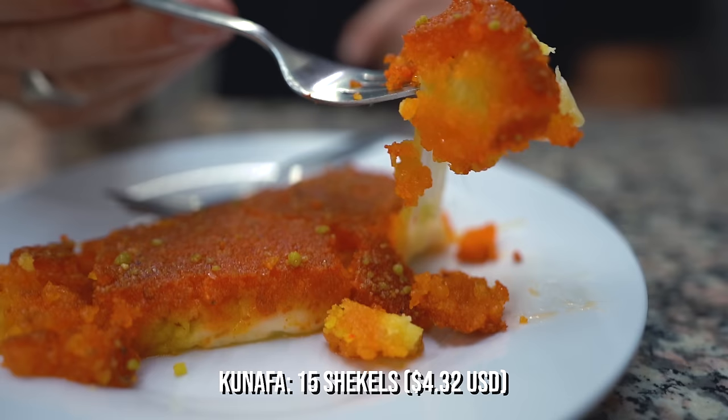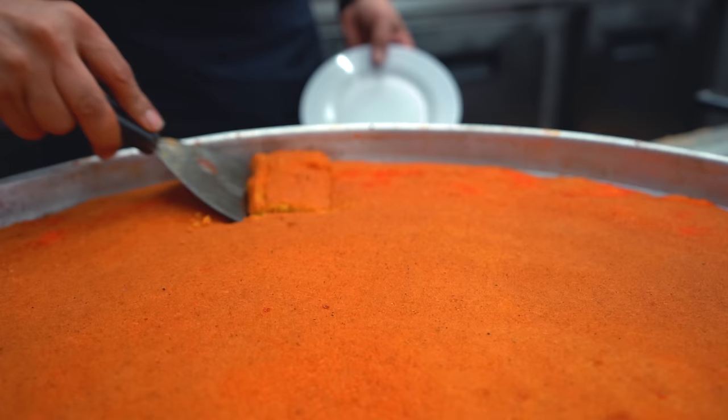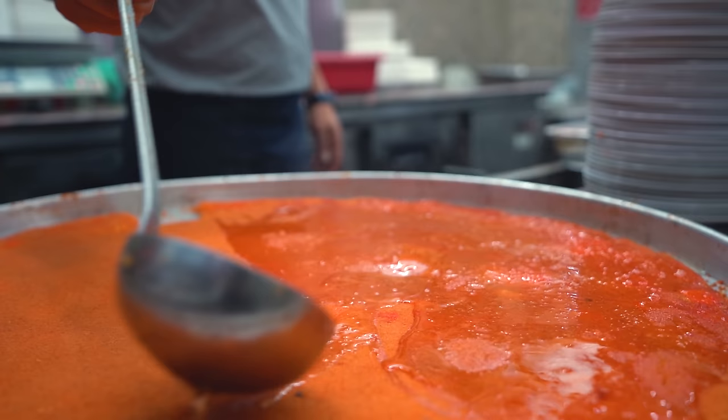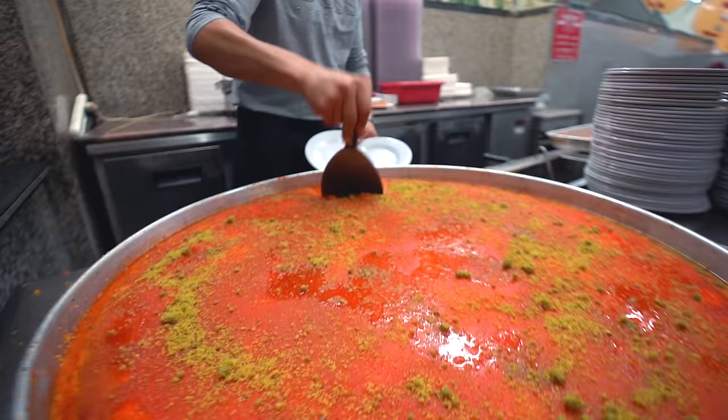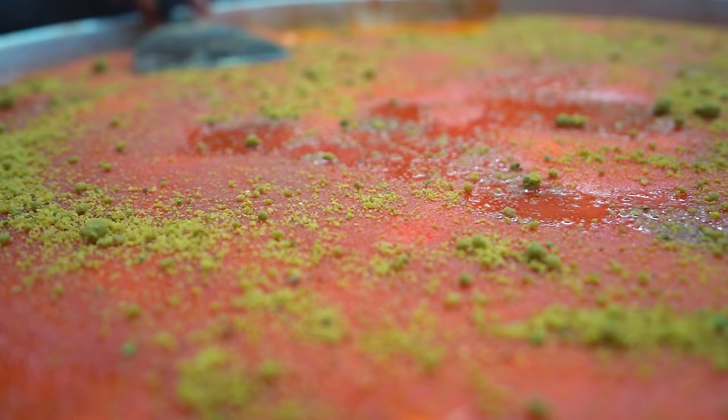When we were putting together today's plan, this was the stop that I was looking forward to the most. I haven't been able to find kanafeh since we've been in Jordan, and it's probably my favorite dessert in the entire world. They put down this super thick layer of cheese, and then they bake semolina on top, and then they just pour sugar water over the entire concoction. The savory and sweetness of the dish allow you to eat way more than you should - together they kind of balance each other. We've heard this is by far the best place in the Old Town to get this.